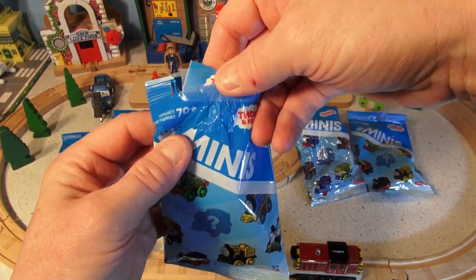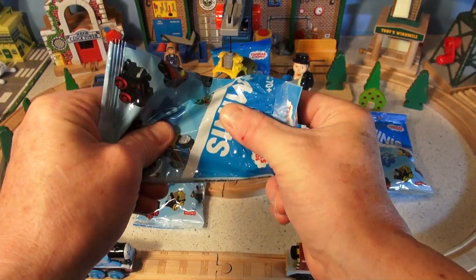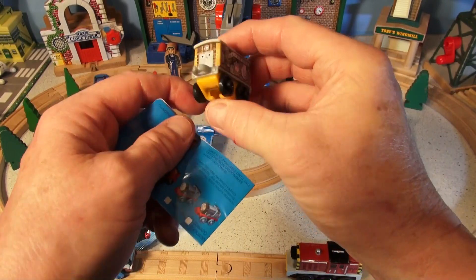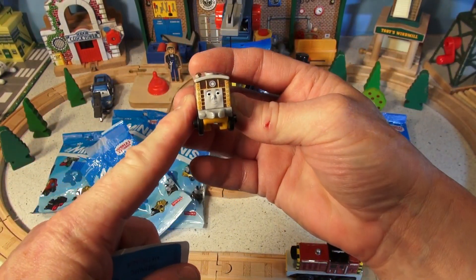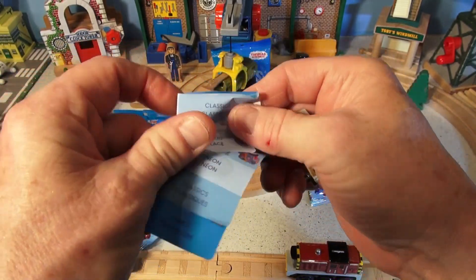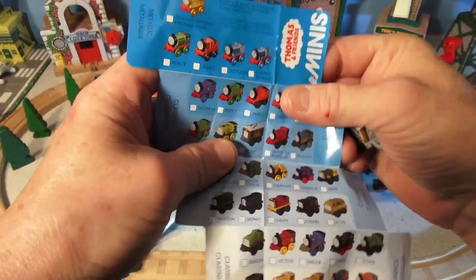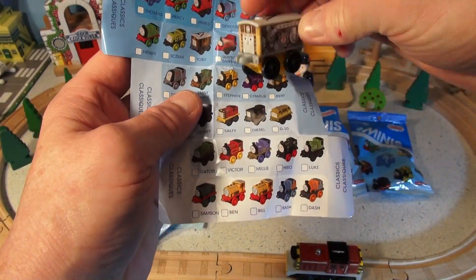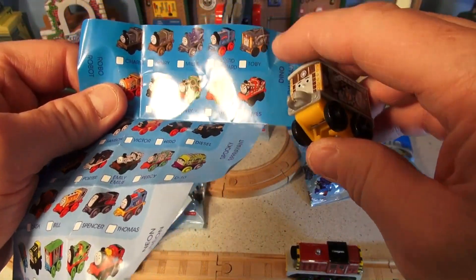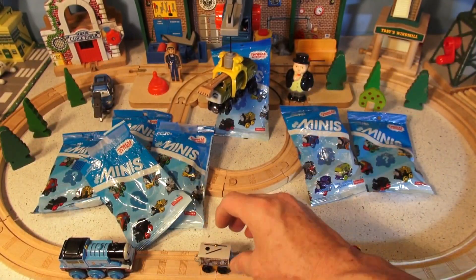There are apparently 70 mini trains. There we go - the first one. That looks like Toby. Let's look in the little booklet here and see what it says. It is Toby - right up here in the top corner. We'll put him right there.